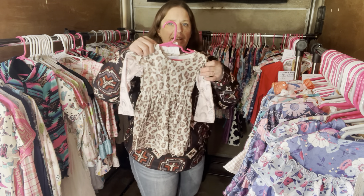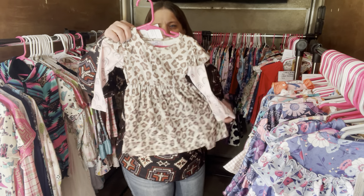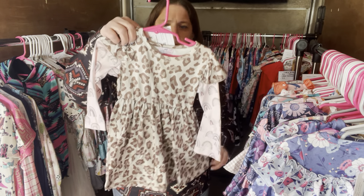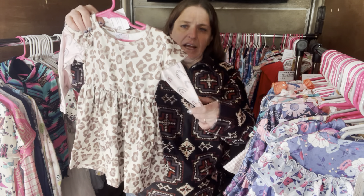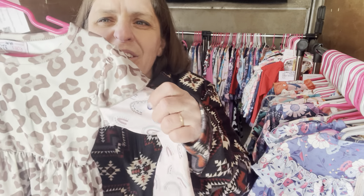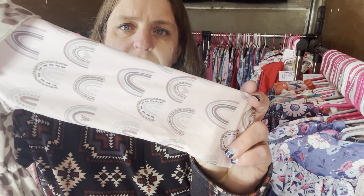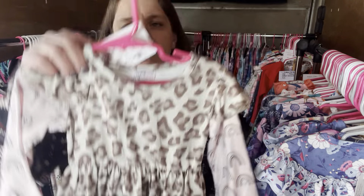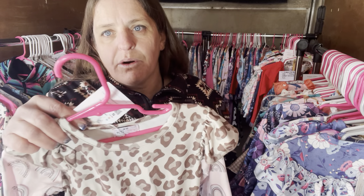This one is called Wild and Happy — it's a dress, $28, 12 to 18 months, SKU 198. You have this muted cheetah print — not too loud — and then a muted pink with rainbows, some of them with cheetah prints in them.